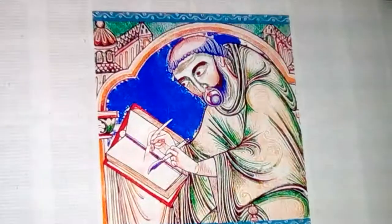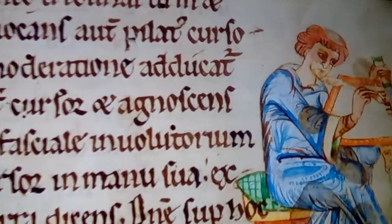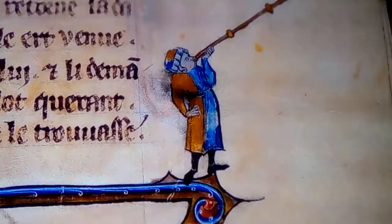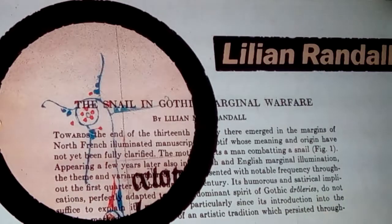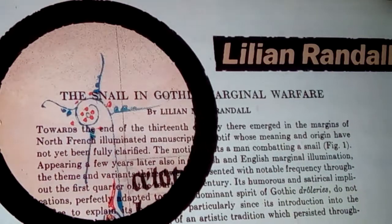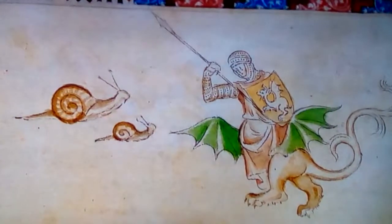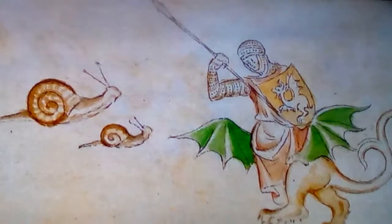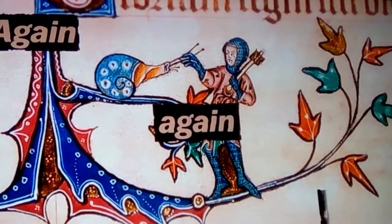Illuminated manuscripts were handwritten. Scribes painstakingly transcribed the same Bibles, devotionals, and stories. They also decorated the margins. By the 1960s, one scholar thought these margins were worth attention. Lillian Randall was particularly intrigued by the snail in Gothic marginal warfare. She developed a theory about why a book like this might include a winged knight fleeing snails, and why it showed up again and again and again.